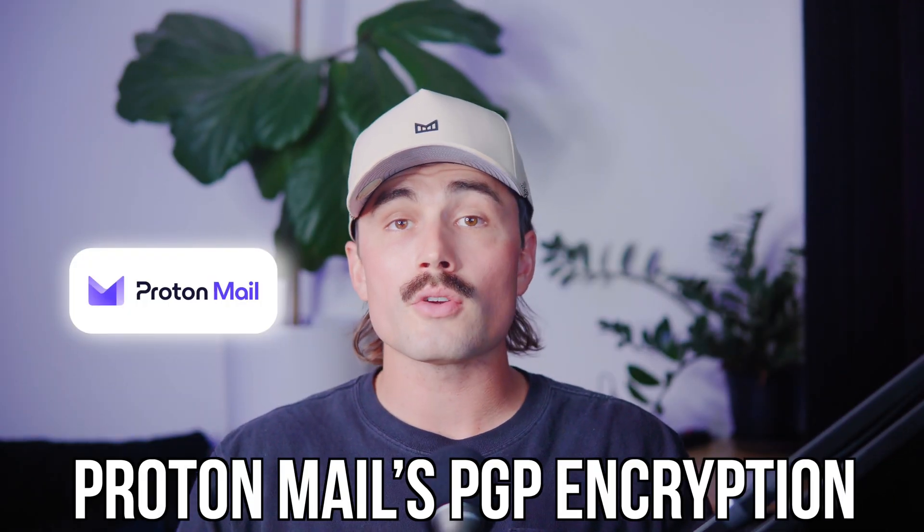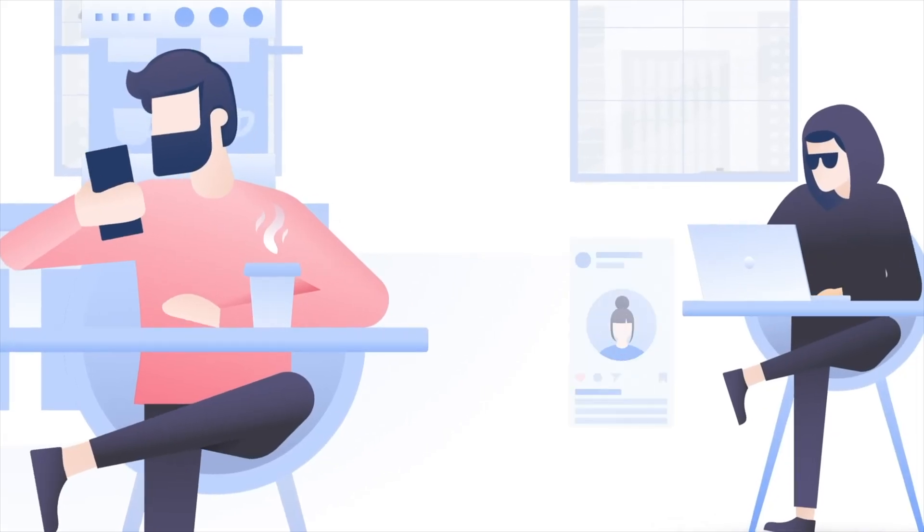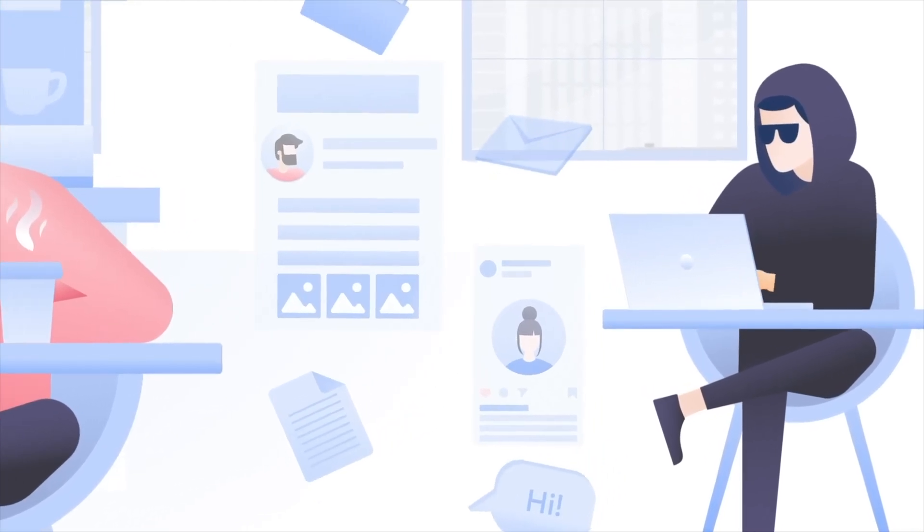In this video, we're diving into how ProtonMail's PGP encryption works in 2025, and how you can use it to protect your emails without needing a computer science degree. My name is Eric Hunsker, and on this channel we cut through the fluff to help you stay safe online. So if you've ever worried about your emails being read, intercepted, or just straight up exposed in a breach, this one's for you.